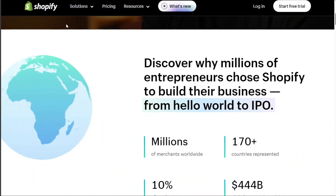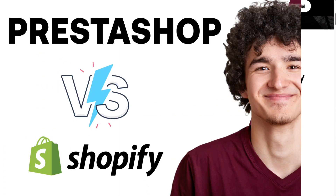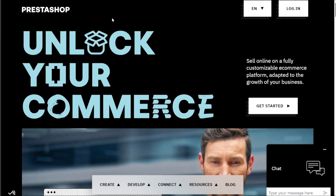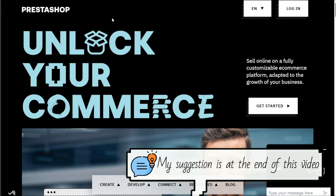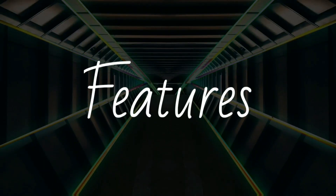Hi guys, this is Speak About Digital. In this video, I'll be comparing two popular e-commerce platforms, Shopify and PrestaShop. Both platforms provide a range of features aimed at facilitating businesses to sell products online seamlessly. We will compare these platforms to help you decide which one better suits your business needs. So, let's get started.